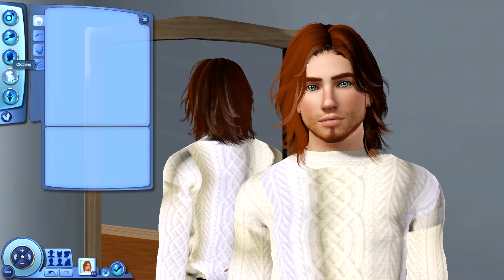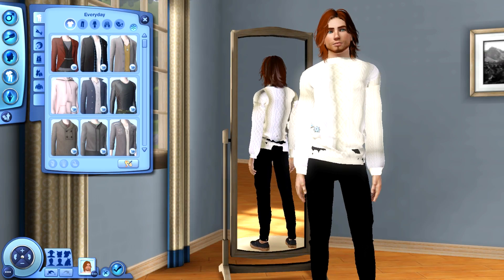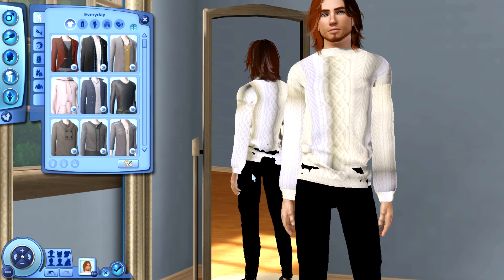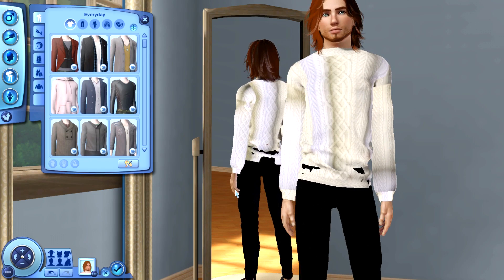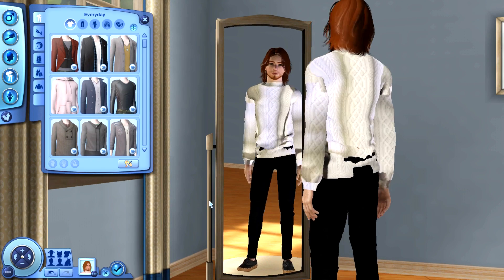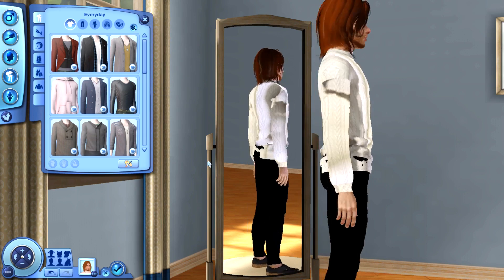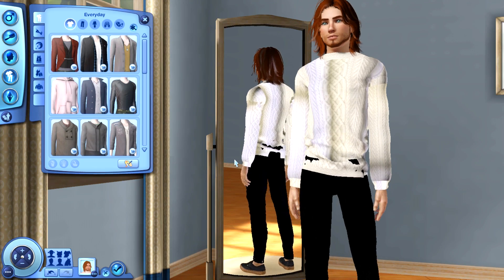Now we are going to check out some clothing. A couple of pieces he is currently rocking are these two right here. As you can probably see, the sweater is glitching out just a tad bit, but I promise that only happens in Create a Sim — I think it's just the shadows or something. This whole thing along the arms and shoulders only happens in Create a Sim; it doesn't happen in game, so you don't have to worry about that. I really liked this sweater — it looks so comfy and cozy, perfect for winter and cold fall days.